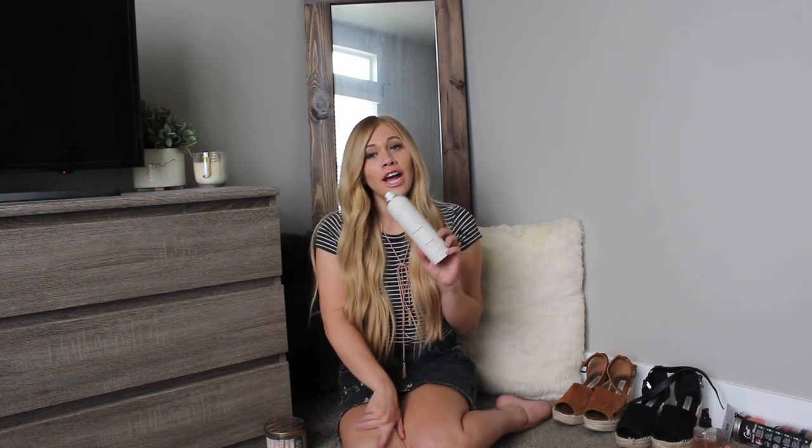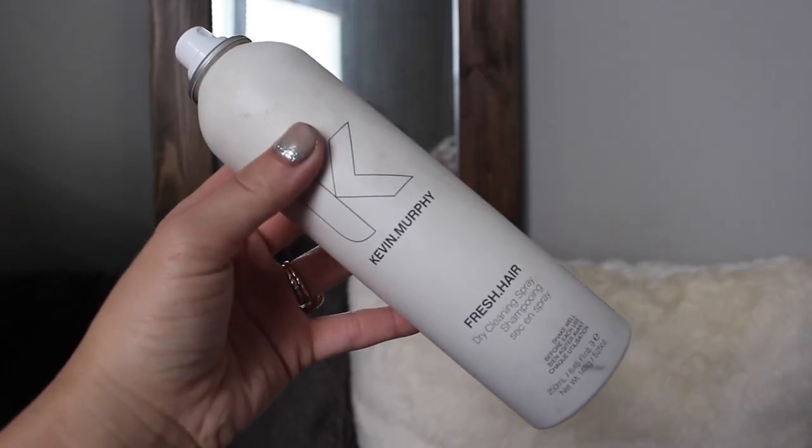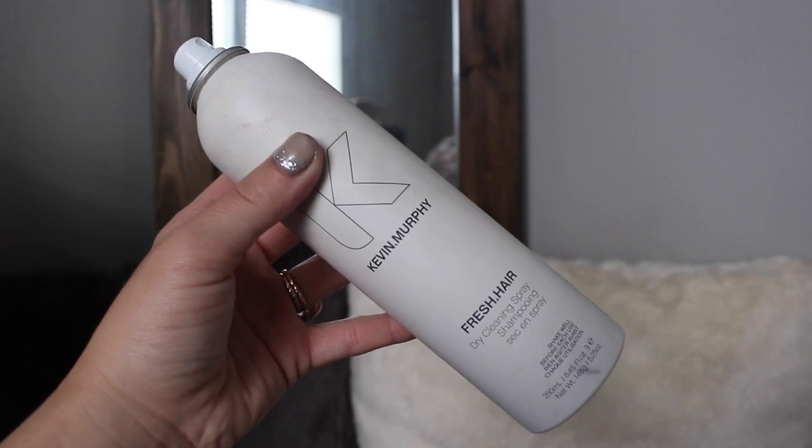And they actually have a bedroom hair candle, which I'm for sure going to order because I love this stuff. Next up is Fresh Hair. This is Kevin Murphy's dry shampoo and it is honestly the best dry shampoo I have ever used. Fresh Hair is the right name for this product because I literally do feel so fresh and clean after I use this.